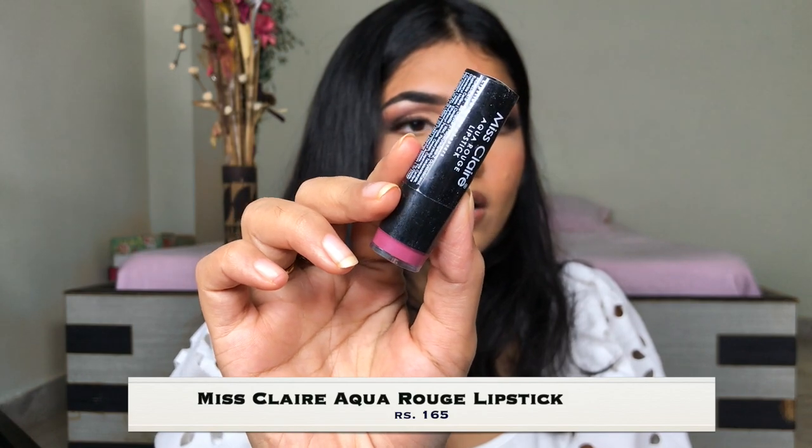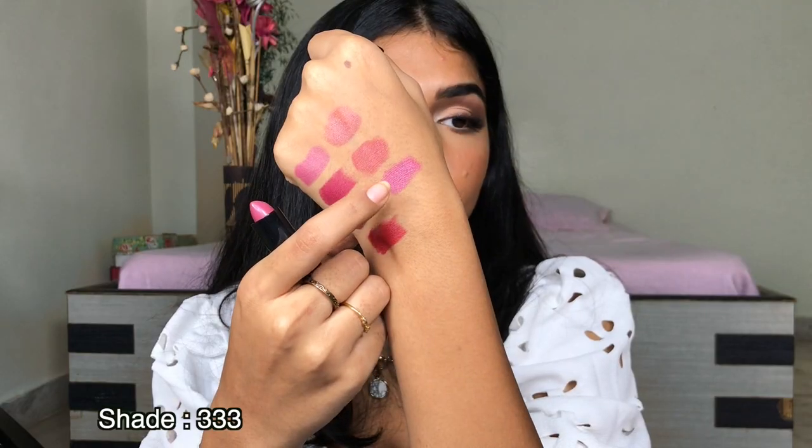Next I have the Miss Clare Aqua Rose Lipstick in the shade Triple 3. It's a beautiful lipstick, but it is not as opaque as I like my lipsticks to be. It's too shiny and it's not really long-wearing — once you drink something or touch your lips, it fades away very easily. I do have pigmented lips, so I really like my lipsticks to completely cover my lips. But if you don't have any pigmentation issues, you can definitely give this a try.